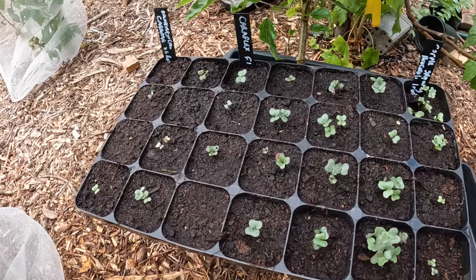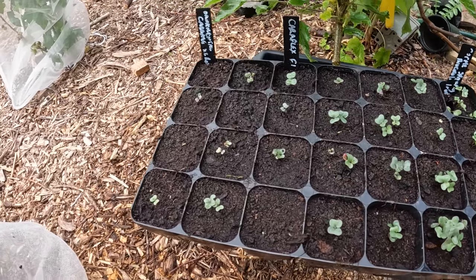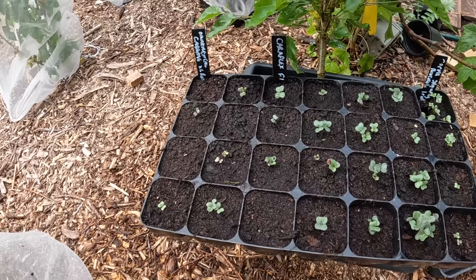And also the purple sprouting broccoli, the caralflex S1, and also the ornamental cabbage — they haven't done too bad. In this heat and humidity it doesn't take long for those seedlings to shoot up. Leave them outside, they'll be fine. You don't need a greenhouse now, absolutely not.